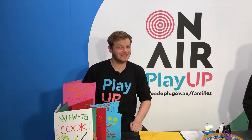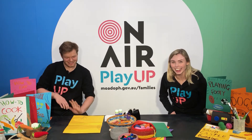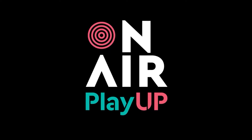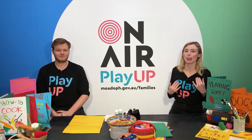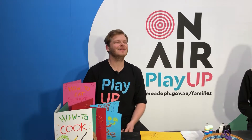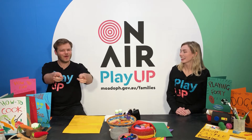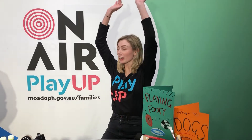Today for World Youth Skills Day, we're going to be making some instruction booklets. Hi play-uppers, welcome back to On Air Play Up! My name's Siobhan and my name's Tyler, and today we're celebrating World Youth Skills Day by making some instruction booklets to share your very special skills.